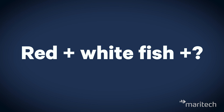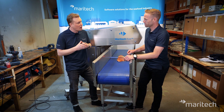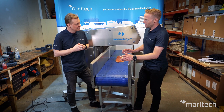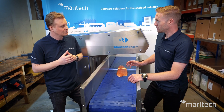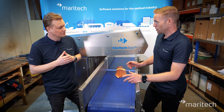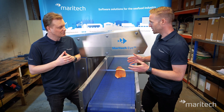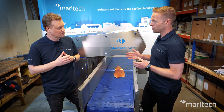Maritech Eye applies to red and white fish, but are there future plans for other species? Our main focus today is to commercialize and scale on the opportunities with red and white fish. However, this equipment is already in use in several R&D initiatives, for example regarding mushy halibut, and there are also initiatives on shellfish. We expect that in the future there may be a wider use of this equipment.